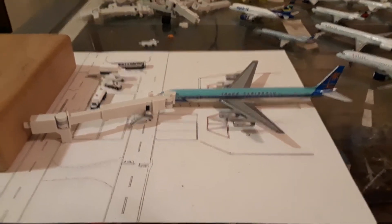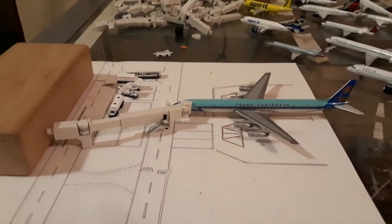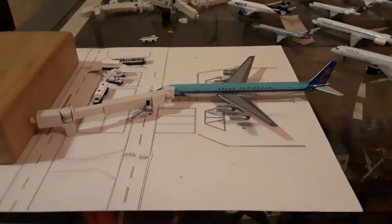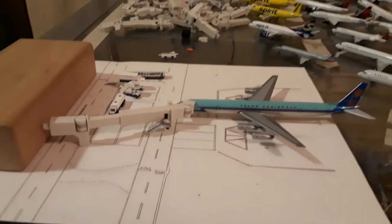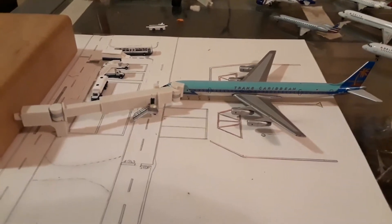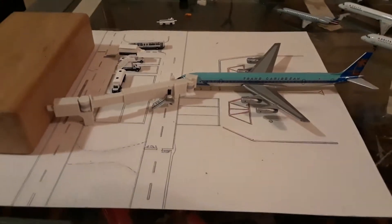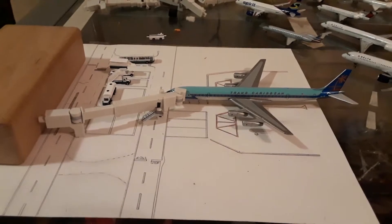Hello fellow collectors of Gemini Jets, Phoenix, JC Wings, whatever you collect — this is Gemini Bros for Life. It's just me again; my brother is out doing something else, so I'll give him a shout out. The reason this channel is called Gemini Bros for Life is because me and my brother do videos about models. Make sure you like, comment, and subscribe.